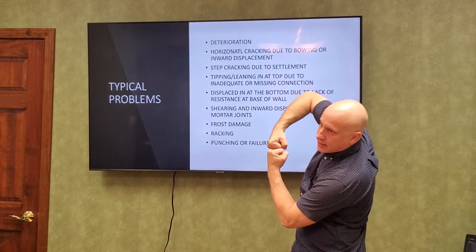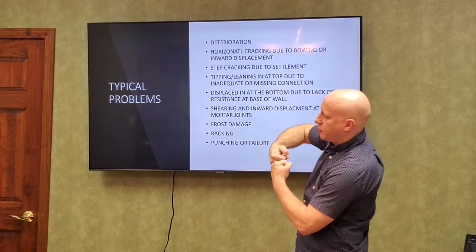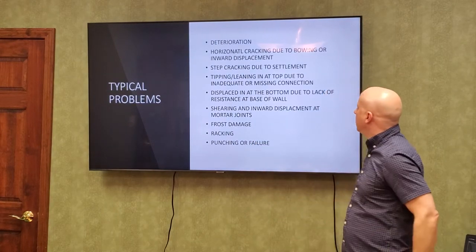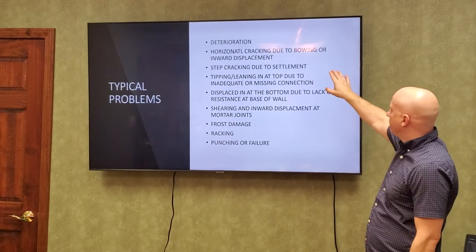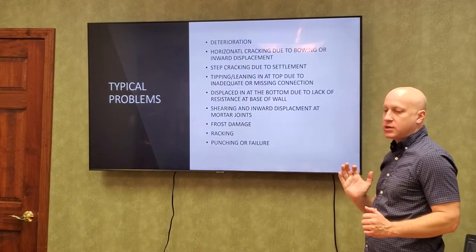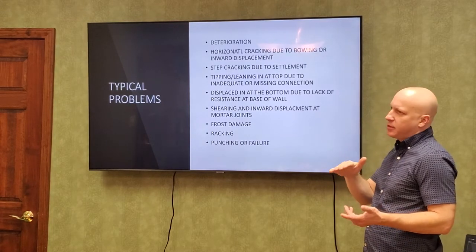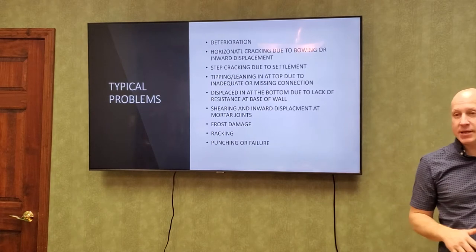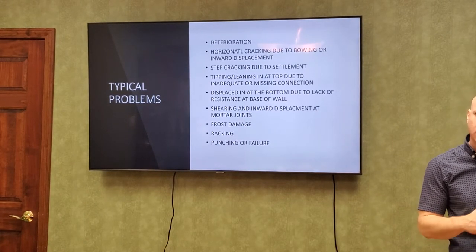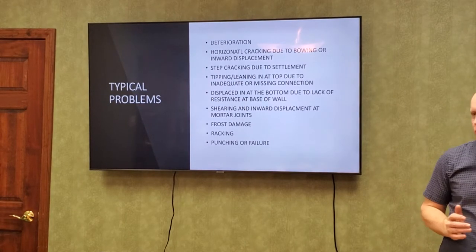Another big one is horizontal cracking. You have a block, and as it rotates inward, that's where you get your crack — it's just from outside pressure rotating those blocks and opening that crack. Horizontal cracking is usually due to earth pressure or sometimes the ground freezing and pushing against the house. Cracks around the upper area near a basement window are usually from the ground freezing, but cracks down lower are usually from hydrostatic pressure.